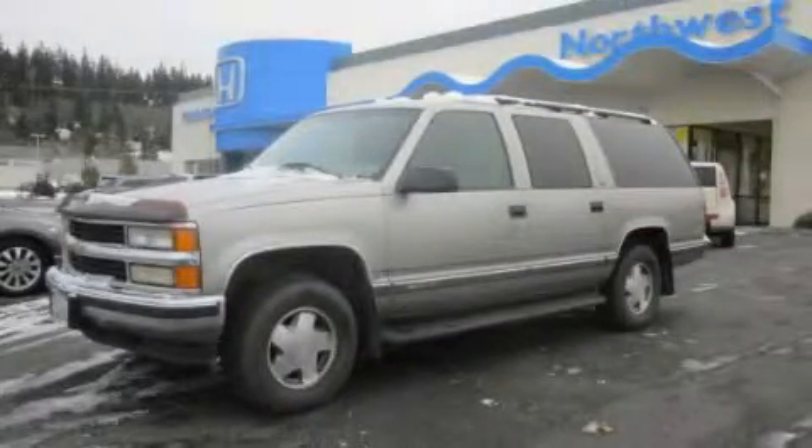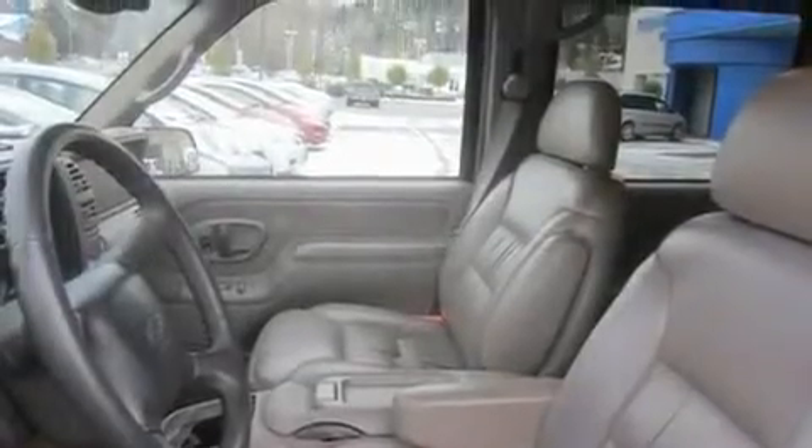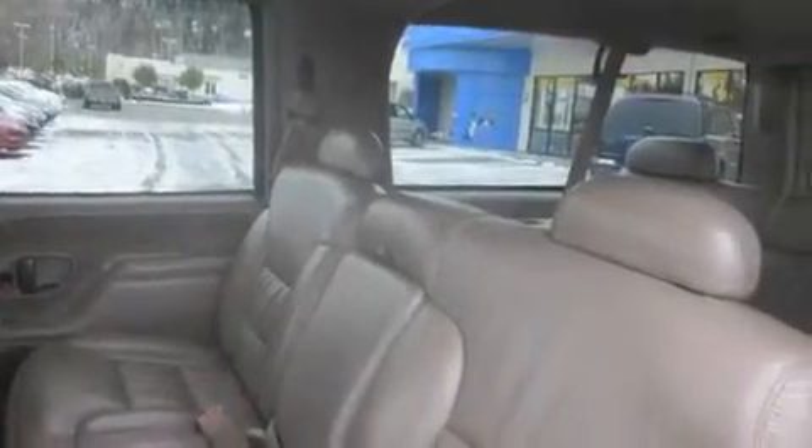This is a 1999 Chevrolet Suburban, a vehicle with safety, comfort, and space. It has a 5.7-liter eight-cylinder engine, an automatic transmission, and four-wheel drive.